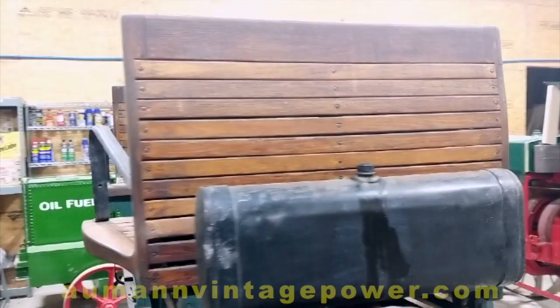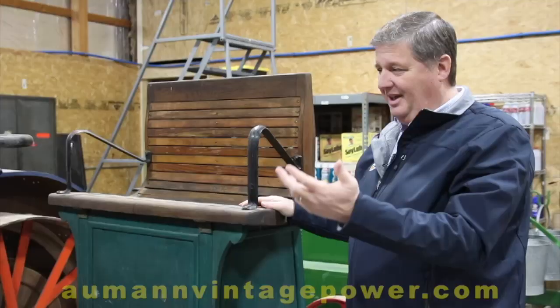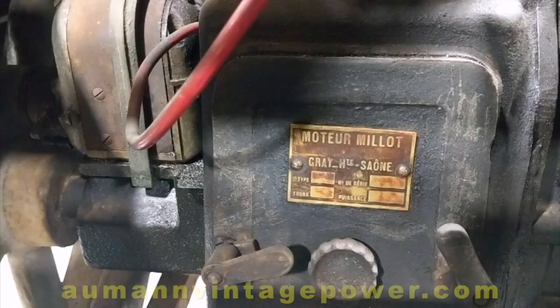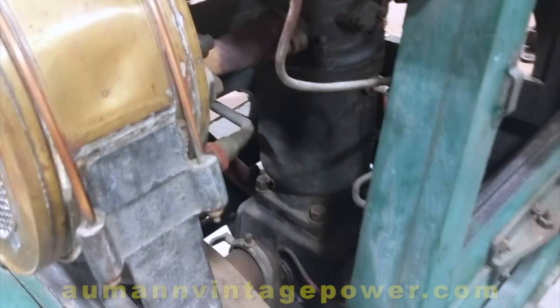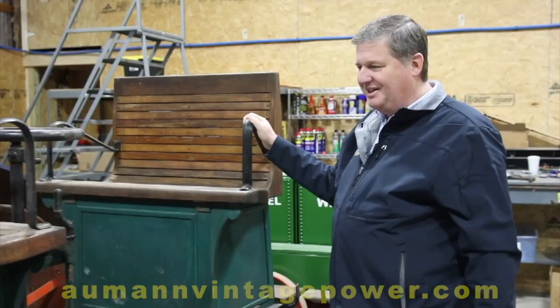This is set up in a vis-à-vis configuration, which is a French name for facing each other. So you could take your girlfriend for a ride and cruise the town in such an animal. This uses a Melo one-cylinder hit-miss engine. It's got a very unique radiator on it, which we'll show you.